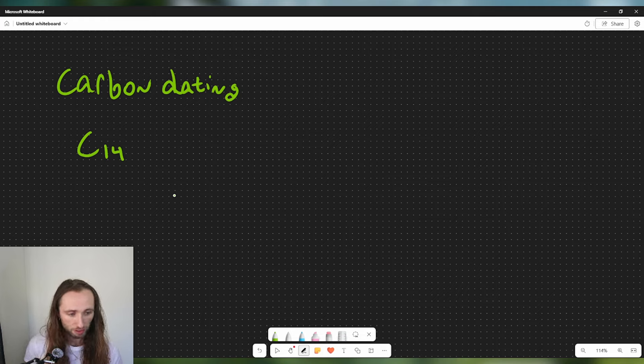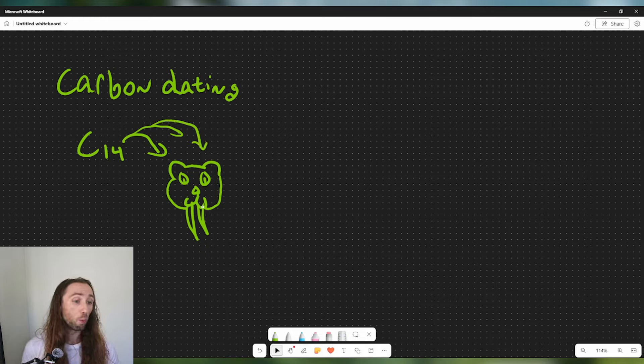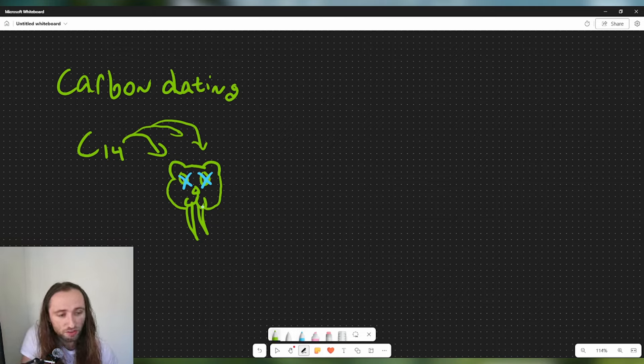Carbon-14 is a radioactive isotope that all living creatures absorb while they are living. So say we have our saber-toothed cat here. While this kitten is living, carbon-14 is constantly being absorbed into this individual. But once the individual dies, carbon-14 is no longer sequestered. It's taken up by plants, and then the plants are eaten by organisms that are then eaten by the saber-toothed cat — that is how it gets its carbon-14.